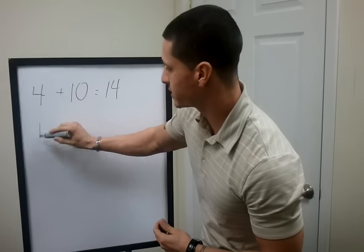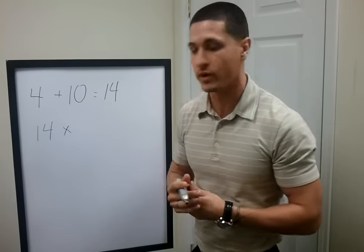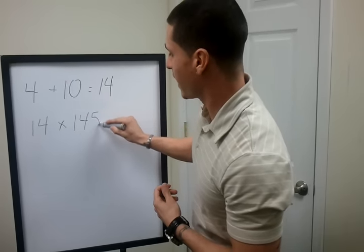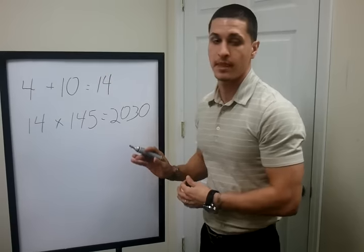So for example, I'm going to take the 14 that I got, and let's say you're 130 pounds and you want to bulk up to about 145. You're going to multiply that by 145, and this is going to give you the amount of calories you should consume on a daily basis.